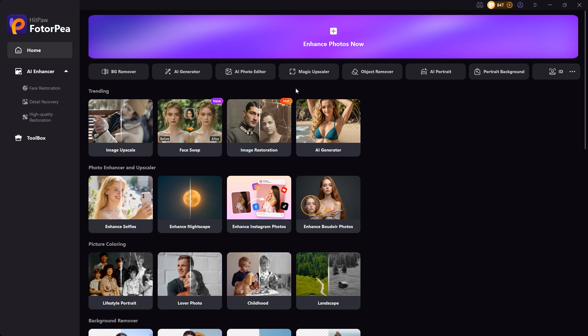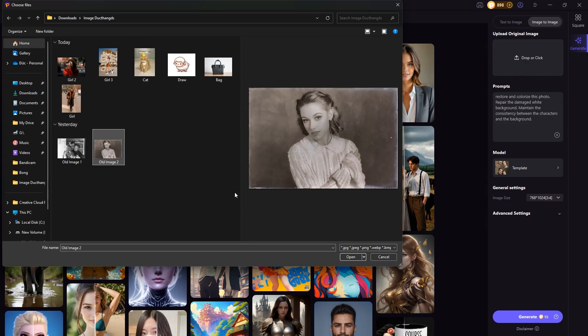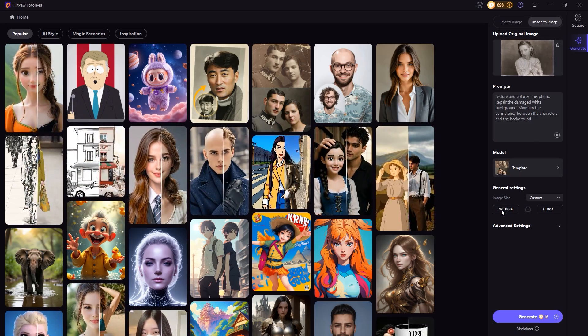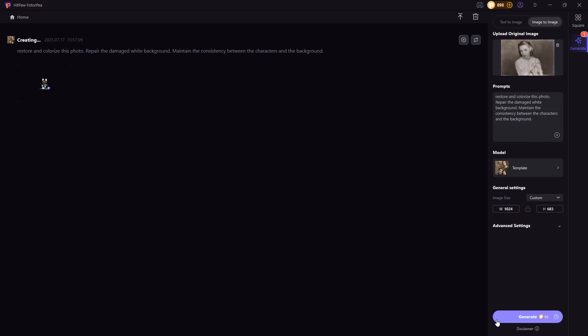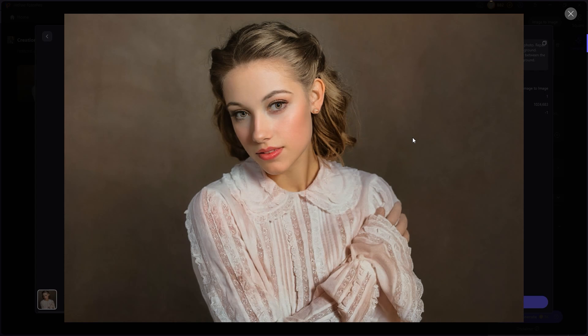This one really blew me away. Let's check out the image restoration feature. I pick an old black and white photo with scratches and damage. The software automatically fills in the prompt for you, but you can still customize it however you like. Next, adjust the size, then just hit generate. Wait a few seconds, and boom! The result is amazing — from the shape and colors to every facial detail like the eyes, nose, and mouth, it's spot on. I've tried a bunch of AI photo restoration tools before, but this might be the best result I've seen so far.